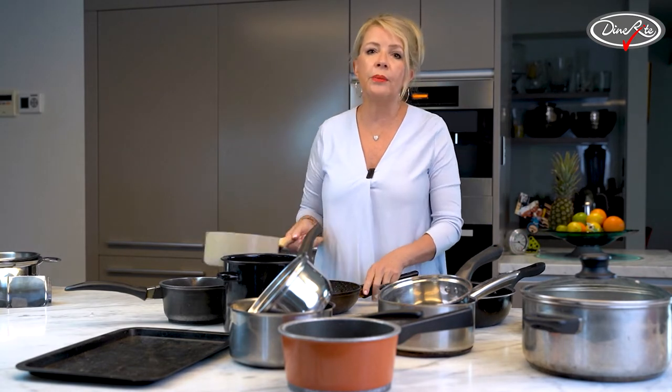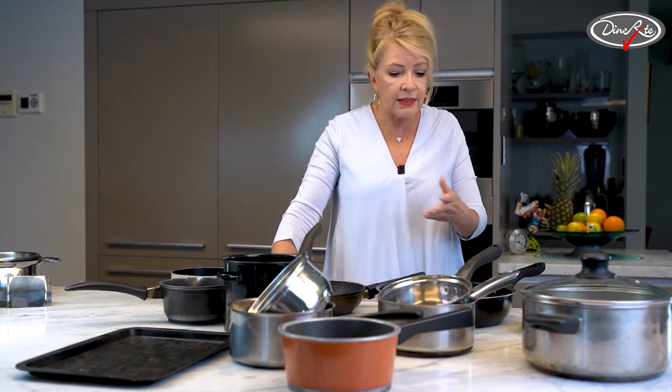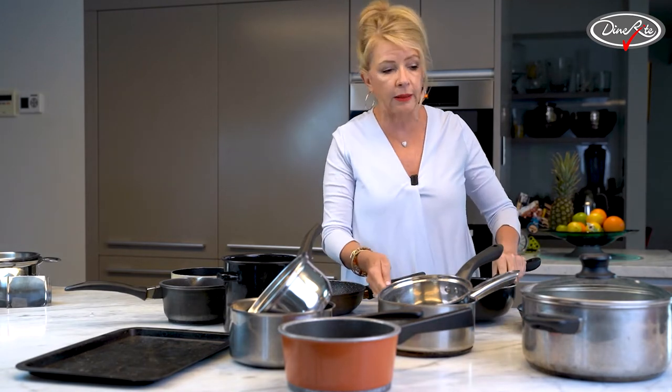Now let's have a look at some of them. The first one, and probably the most common one, is Teflon or non-stick. We've got ones here from famous celebrity chefs, and we've got other ones that are from Scandinavia, apparently.